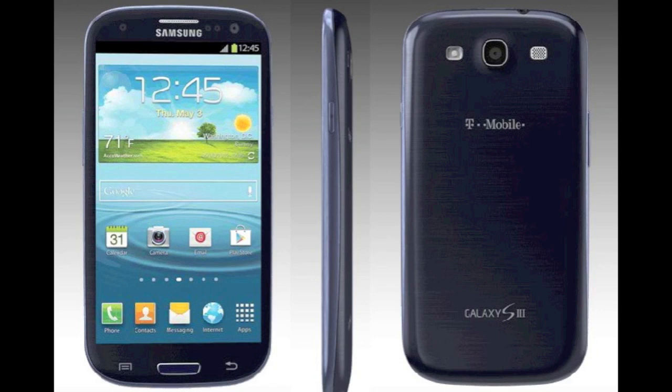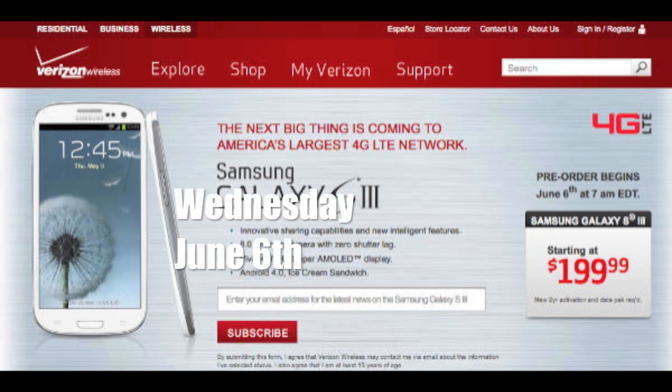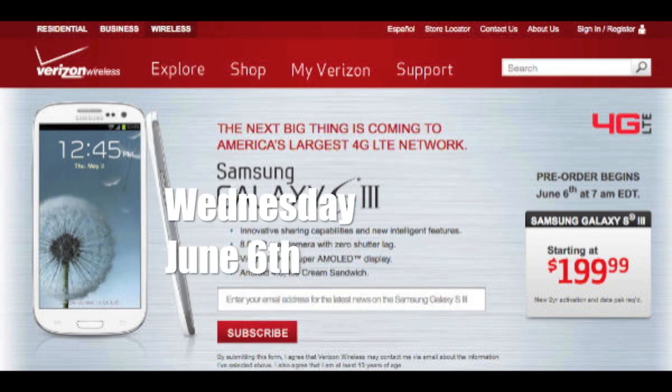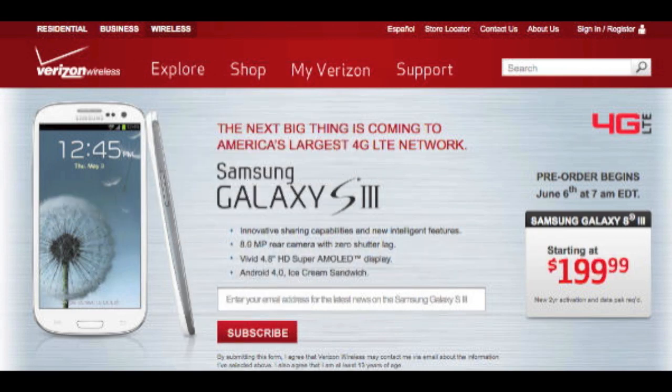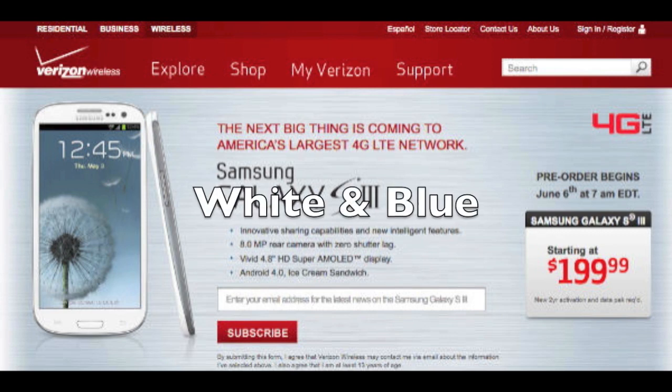Alright, so now we're going to be going over the different variants of the Galaxy S3. Starting with Verizon — Verizon is going to be starting pre-orders on Wednesday, June 6th, and it will be coming out with the 16GB model for $199 and the 32GB model for $249. Verizon will be carrying both the white and the blue colors.